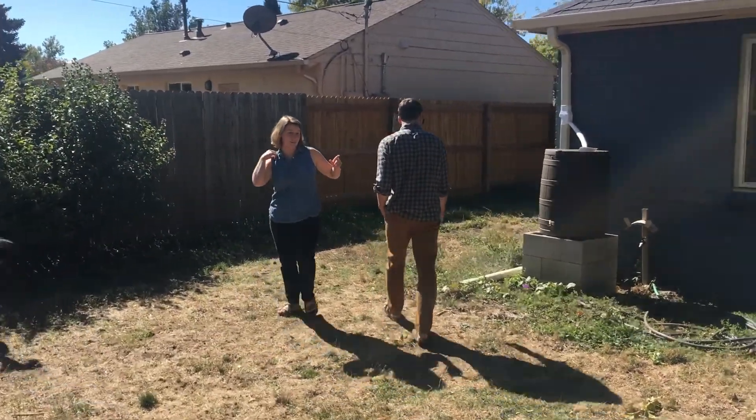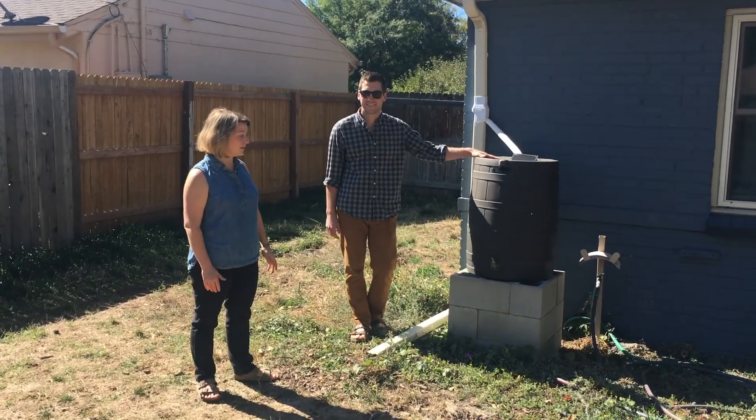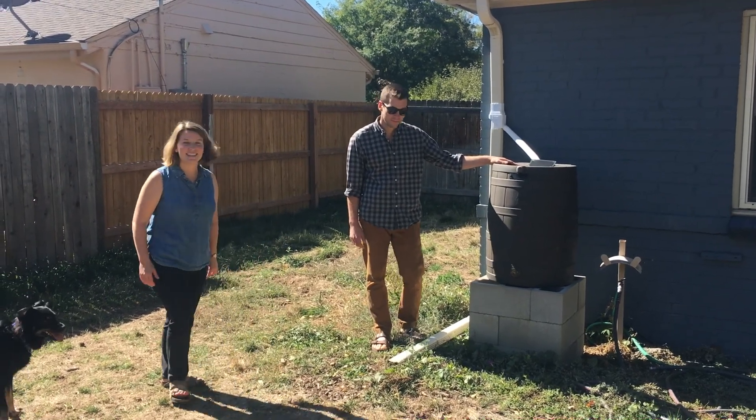Speaking of sustainable practices, we did install this rainwater barrel this year. When it has water in it, we use it to water our garden. It's nice to have.